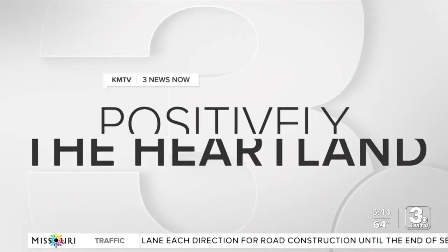Every summer, educators try and complete a few tasks that they can only get done without students in the building. For one Westside Elementary School, the list was too long for the district to do on its own, so a local church stepped in to help. 3 News 9 reporter John Kipper tells us just what they did for Positively the Heartland.